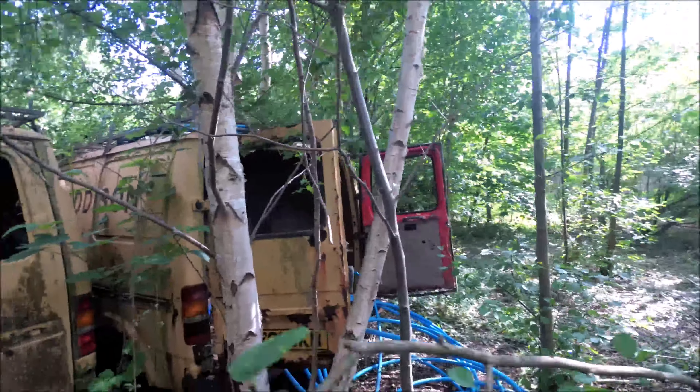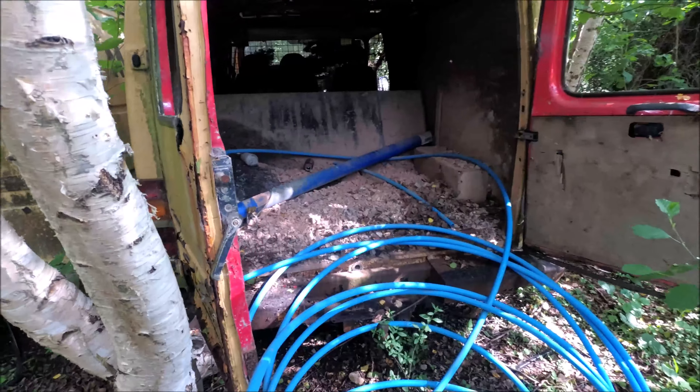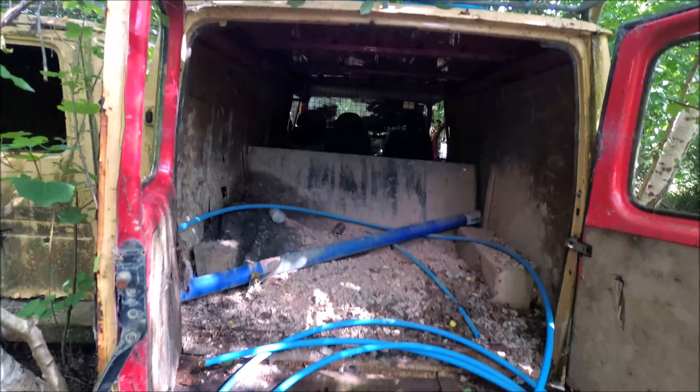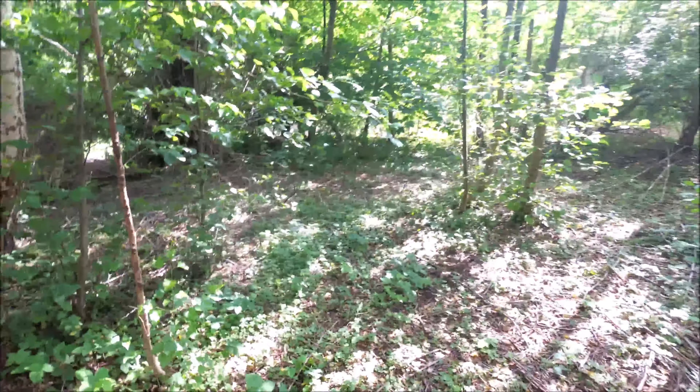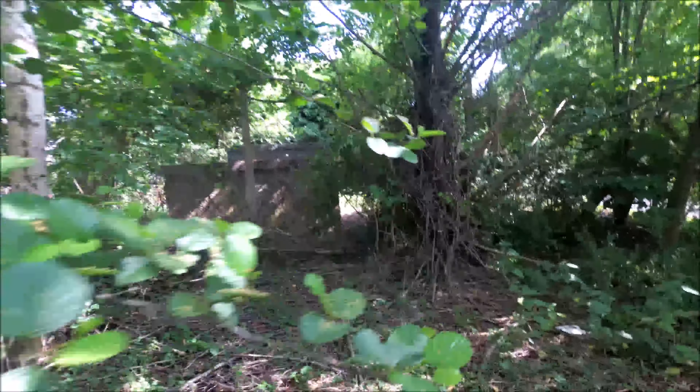Let's have a look at this one — it's the last one here. I wonder why they've all just been dumped out the back of this goods yard and then just left here.